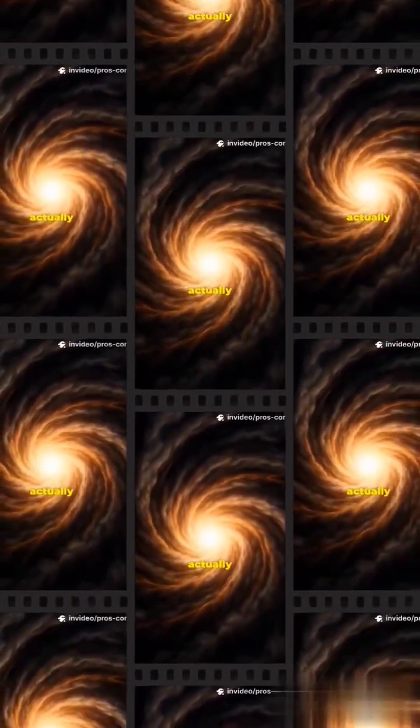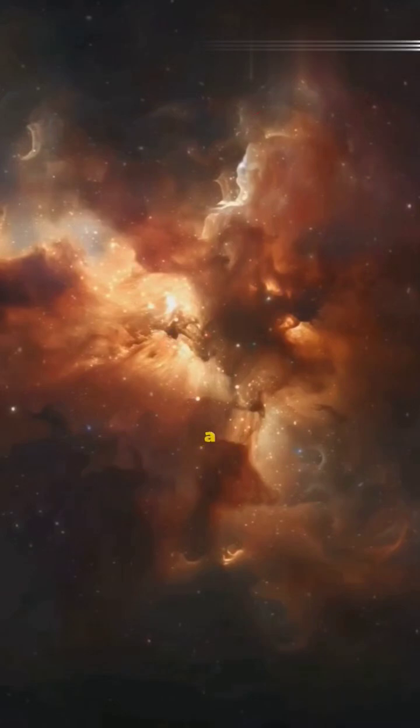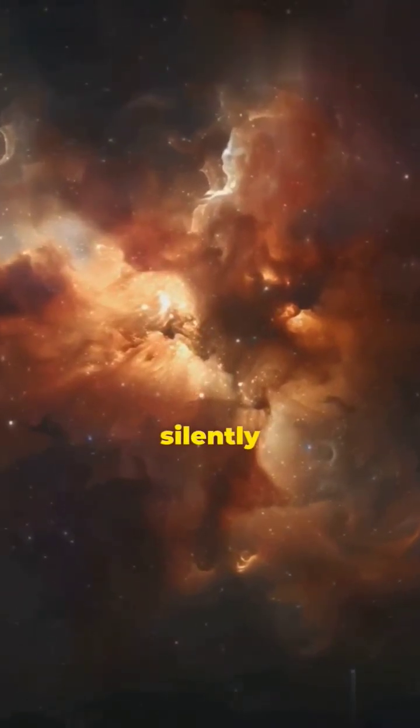I bet you didn't know how our solar system actually came to life. Picture this: 4.6 billion years ago, a colossal cloud of gas and dust, known as the solar nebula, hung silently in the darkness.